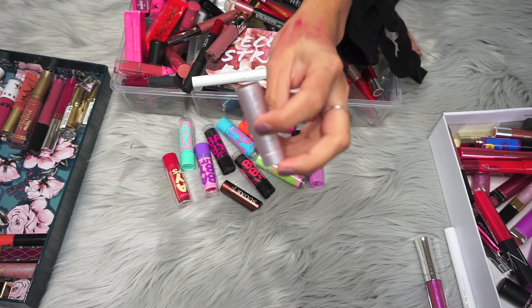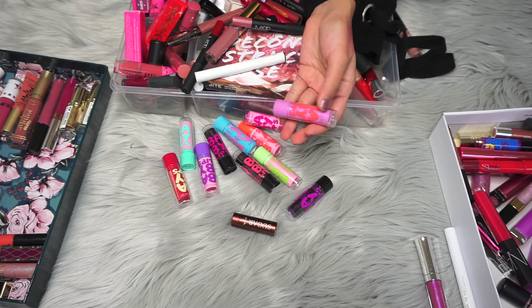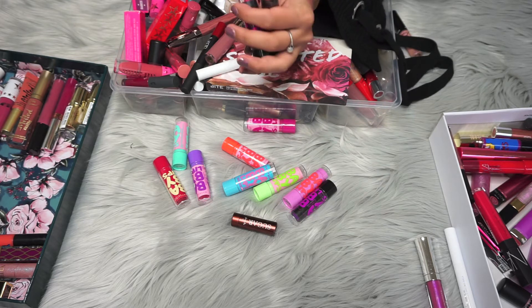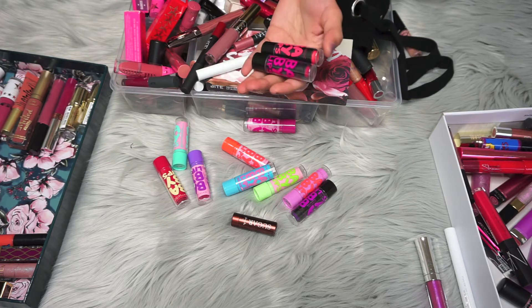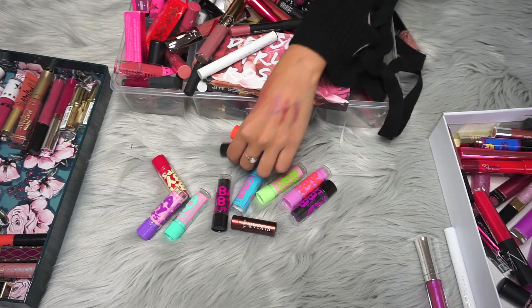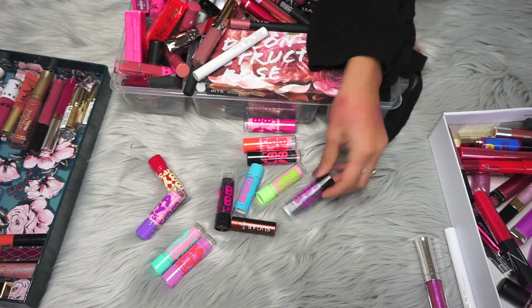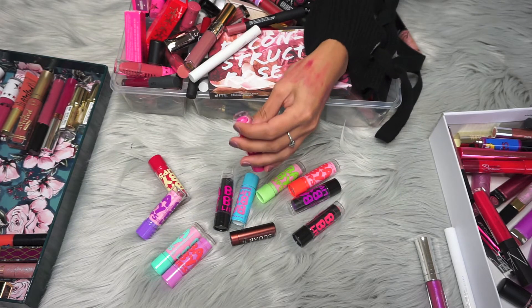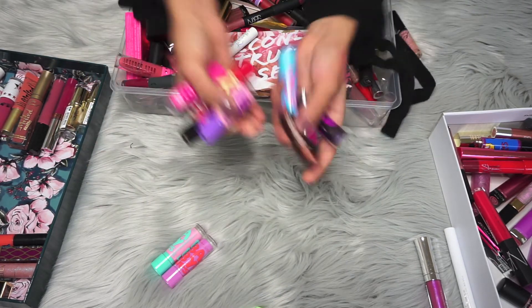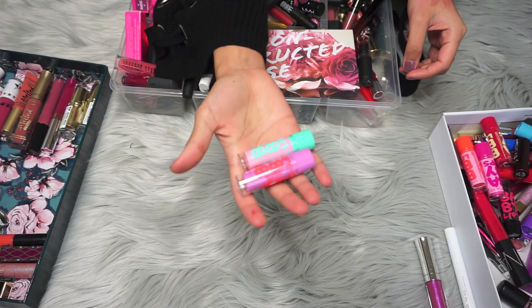Oh never mind, it was this rosé one — I'm going to get rid of it. I remember these Baby Lips were one of my first makeup products, so they bring me good memories. But even if they're not cruelty free, I don't use them for lip balm purposes and I'm not going to buy a new lip balm just because I got rid of some. I'm going to keep this one and this one, and get rid of the rest. I'll finish these two and then buy a cruelty-free lip balm.